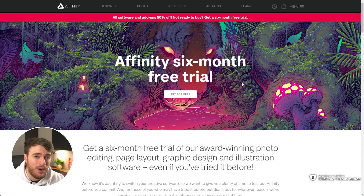Adobe is doing some rather shady things, and the company benefiting most from this is their biggest competitor yet — Affinity. They've done something amazing and they've kicked Adobe while they're down.